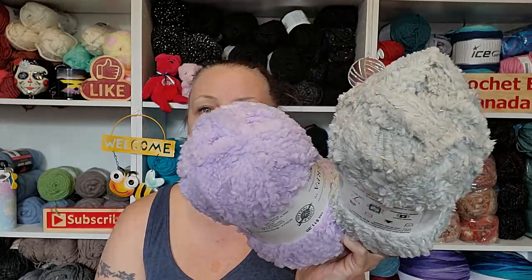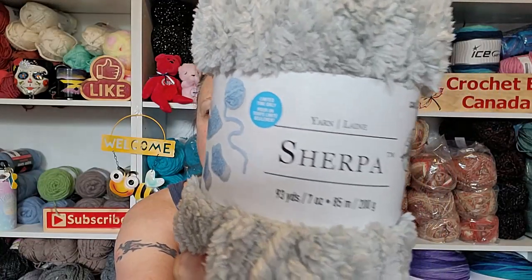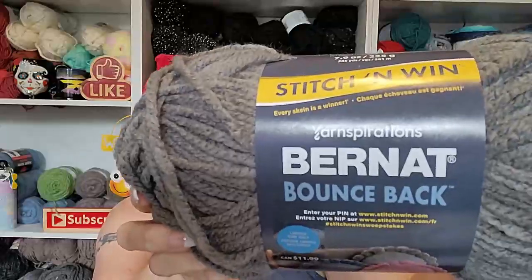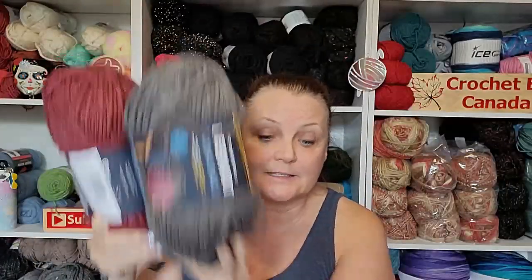I bought a couple different types of yarn and I'm not sure which one I'm going to use. I thought either this one — this is the Loops and Threads Sherpa from Michaels, so soft — or the Bernat Bounce Back. I've got this color and this color, so what I may do is do Rocky in this color and do Confetti in these. I don't know, what do you guys think?